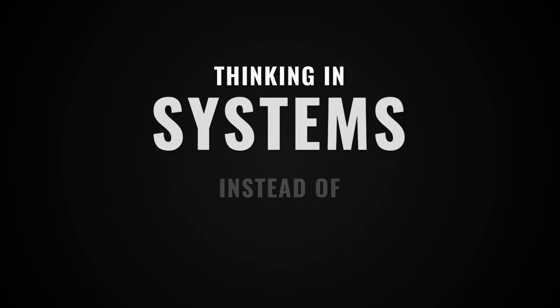The number one skill that separates junior and senior employees across any job family is thinking in systems instead of tasks. Most people don't realize this, so let me make it painfully clear with a few examples.